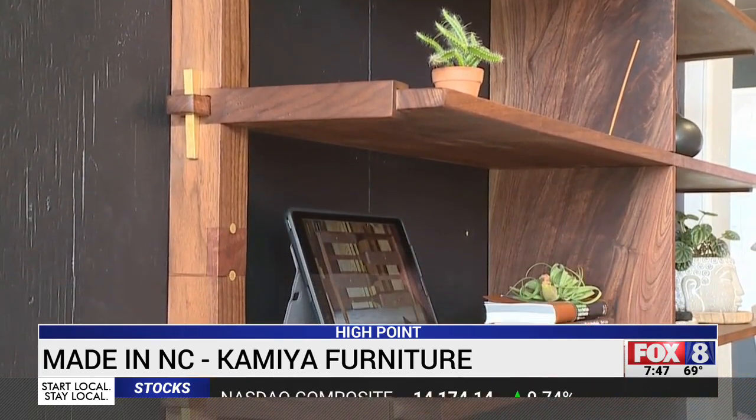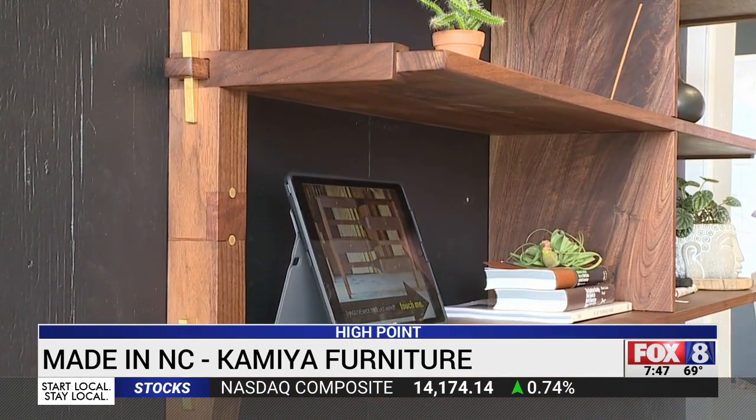In High Point, Brad Jones, Fox 8 News. Just stunning. Camilla Furniture is on display at the Mill Collective on West Broad Avenue in High Point. You can also check out Camilla Furniture on Instagram — his page is fittingly called Furniture is Art — and his website, CamillaFurniture.com.